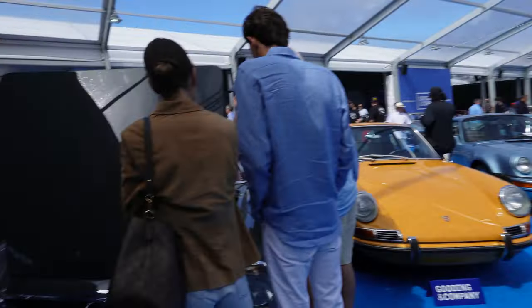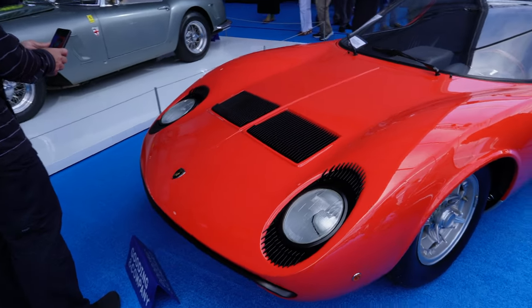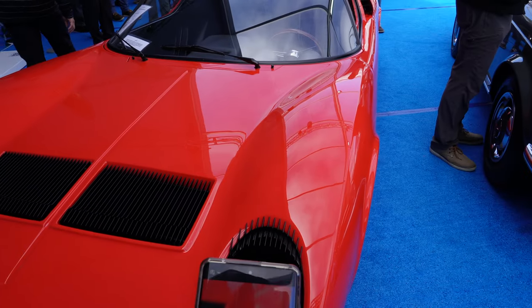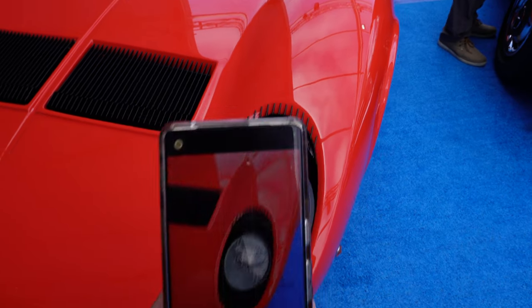Okay, this is crowded today. I'll try our best to give you guys a look at most of this stuff. Someone just took a photo like this. Very cool.